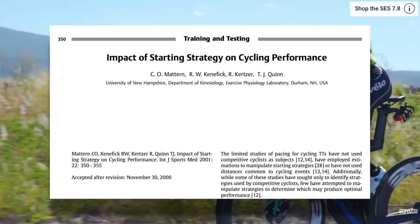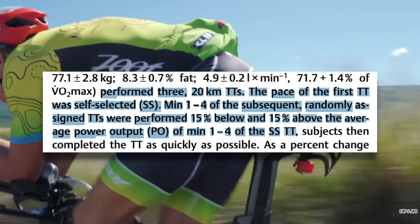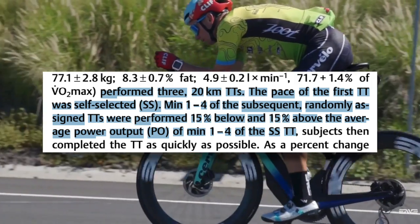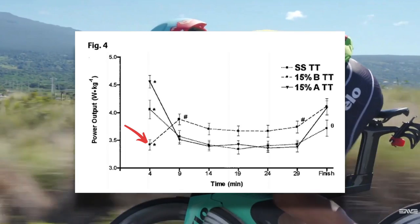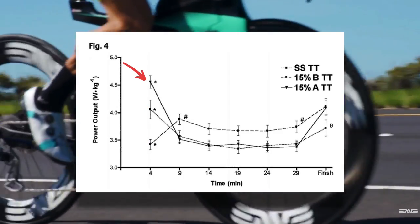To show you just how valuable a power meter is for measuring intensity, let's look at the alternatives: heart rate and perceived exertion. Perceived exertion is simply how hard you feel like you're going, and our internal power meter between our ears can be wildly inaccurate. This study on the impact of starting strategy on cycling performance had subjects perform three 20k time trials. The first was self-paced, then they rode at 15% below and 15% above that power for the first four minutes of the next two time trials. When forced to ride 15% below their self-selected pace for the first four minutes, subjects actually produced more power and a faster time than when they self-selected their pace or rode harder.